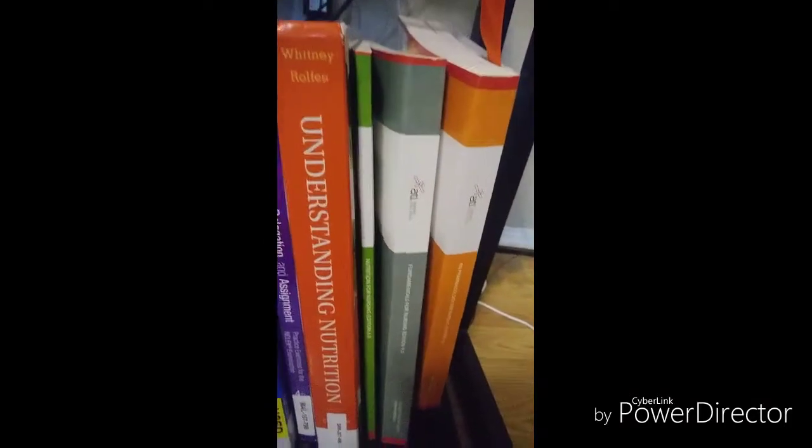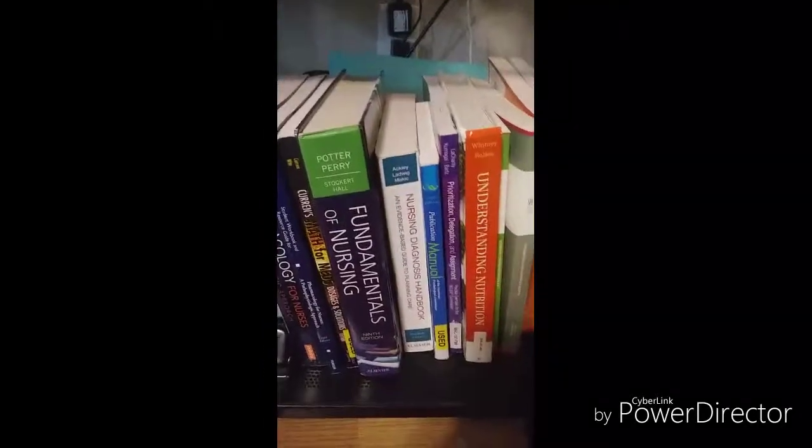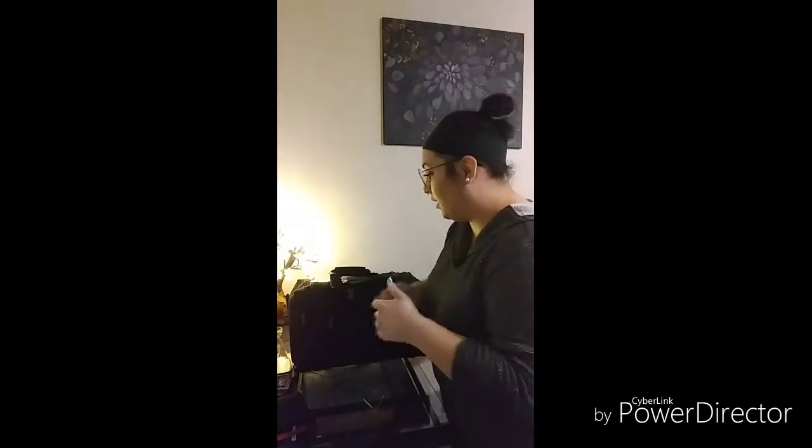Moving on, I also have math for meds, fundamentals of nursing, and my nursing diagnosis handbook — those three plus prioritization, delegation, and assignment are for my foundations class. Pharmacology is for pharmacology, and the APA publication manual I'll use for all of them. I also have my understanding nutrition book. So those are the classes I'm taking this semester, along with my supplementary ATI books to go along with them.